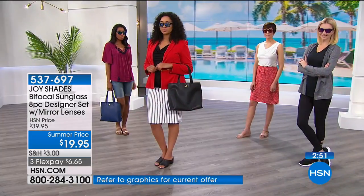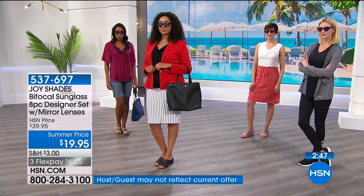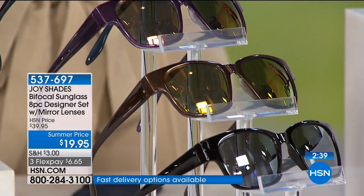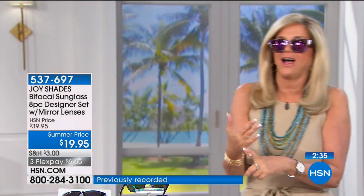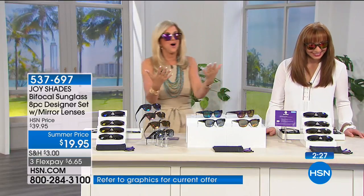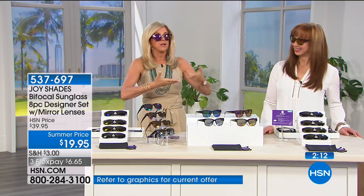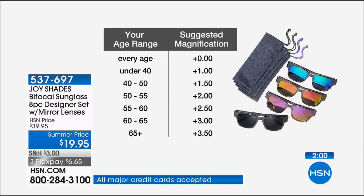Once you try bifocal sunglasses, you will never buy regular sunglasses again — if you need reading glasses. It covers both bases. I get in the car in Florida with these on, I don't have to worry if I didn't put eye makeup on, and in my 3.0 magnification I can see everything. The zeros and 3.5 magnifications will likely not make it to another show.